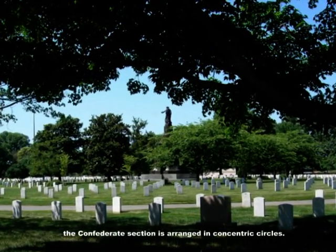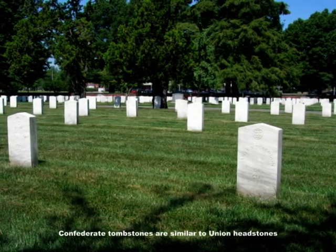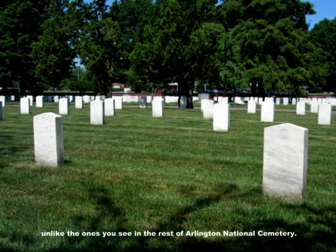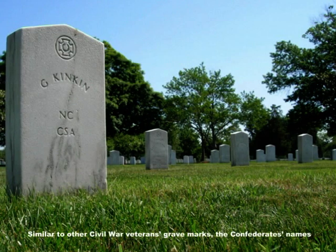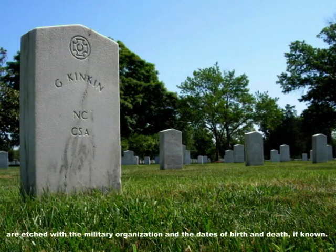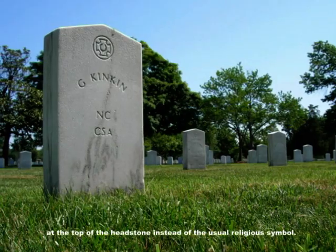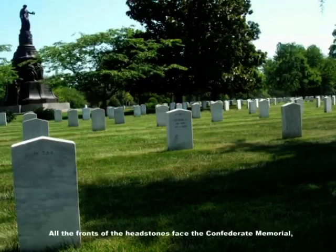Unlike the rest of the cemetery with headstones in straight rows, the Confederate section is arranged in concentric circles. Confederate tombstones are similar to Union headstones with a few distinct differences — both share a similar size and material, although the Confederate tombstones are pointed at the top rather than rounded. Similar to other Civil War veterans' grave marks, the Confederates' names are etched with the military organization and the dates of birth and death, if known. The Confederate Southern Cross of Honor is noticeably inscribed on the top of the headstone instead of the usual religious symbol.